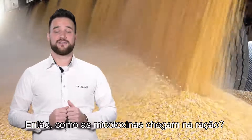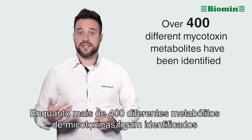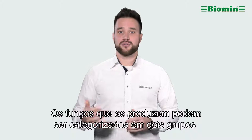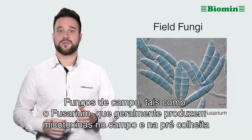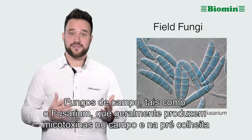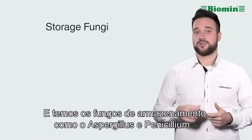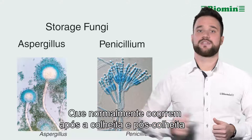How do mycotoxins get into feedstuffs? Over 400 different mycotoxin metabolites have been identified. The fungi that produce them can be categorized into two groups: field fungi, such as Fusarium, which typically produce mycotoxins in the field pre-harvest; and storage fungi, such as Aspergillus and Penicillium, that typically occur after harvest, post-harvest.